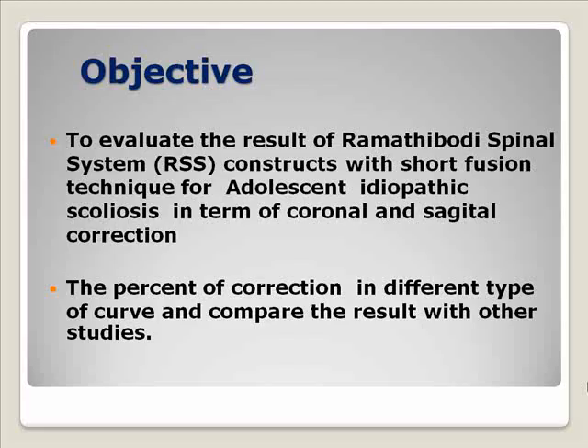The objective of this study is to evaluate the outcome of the Rheumatic B construct with short fusion technique in adolescent idiopathic scoliosis, in terms of coronal and sagittal correction as well as the percentage of correction of different curve magnitudes. We also compare our results to other studies.